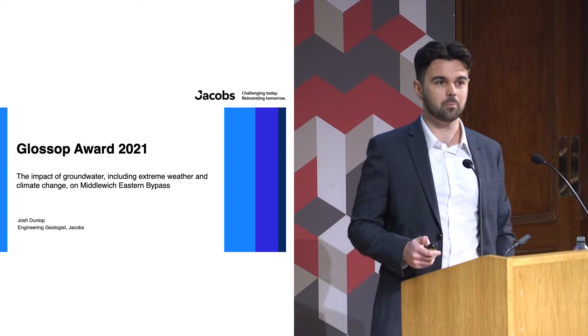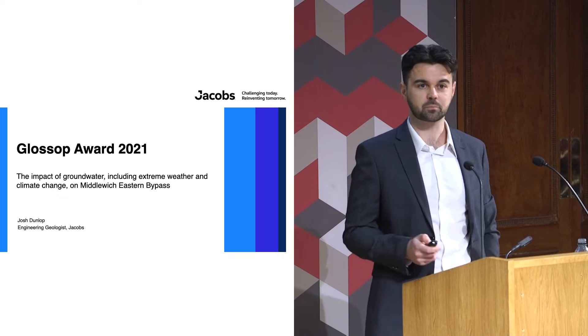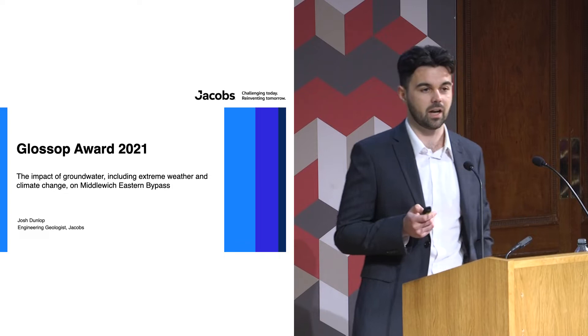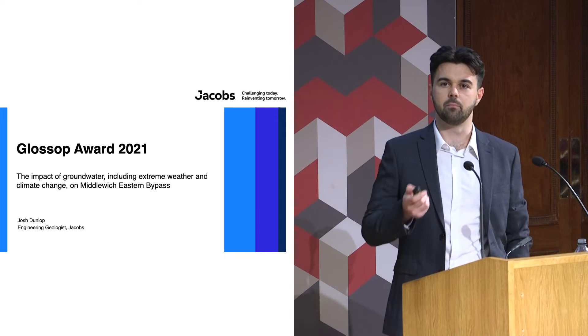Hi everyone, I'm Josh Dunlop. I work for Jacobs as an engineering geologist. I've been there two years since I graduated from the University of Leeds, and today I'm going to speak to you about the impact of groundwater including extreme weather and climate change on my project, the Middlewich Eastern Bypass.